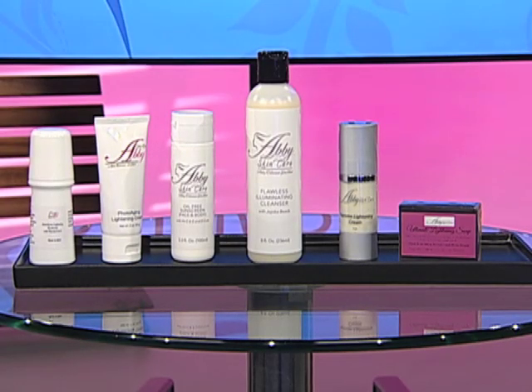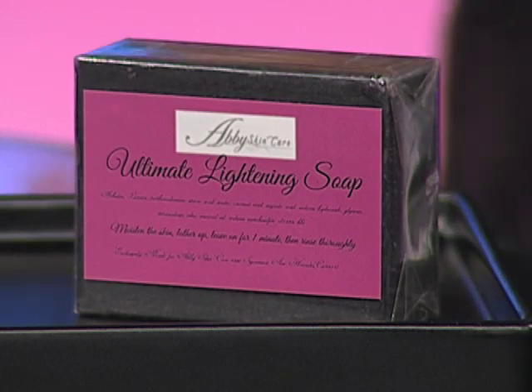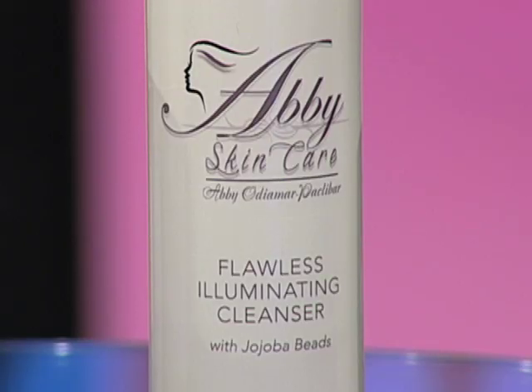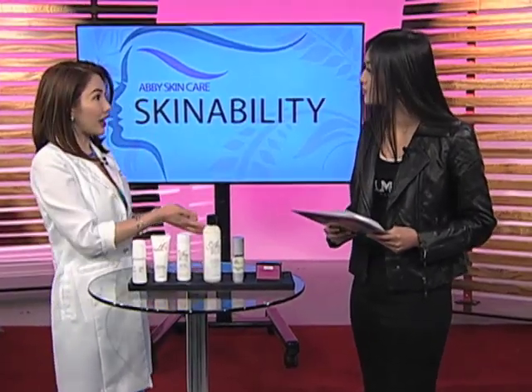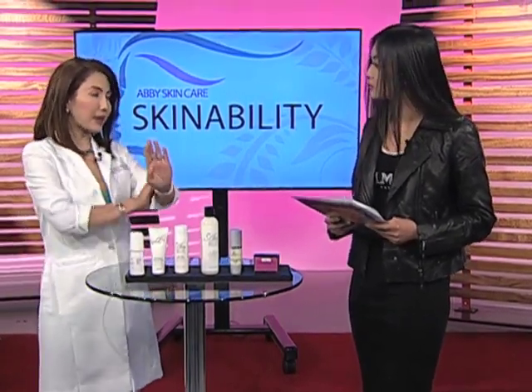You recommend products after the process? Yes, it's very important to follow up with the aftercare program and home care products para lalo ma-enhance ang treatment natin. We recommend you to use our Ultimate Lightening Soap, use it twice a day. And then our Flawless Illuminating Cleanser — this is a lightening scrub, use it twice a week. You can use it sa face and sa body. Lalo na pag may mga butlig-butlig tayo sa katawan, pwede mo siyang gamitan. Yes, it exfoliates. Kahit dry skin ka, it's important to scrub at least twice a week para matanggal yung mga dead skin.